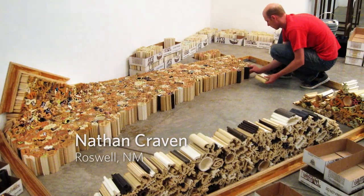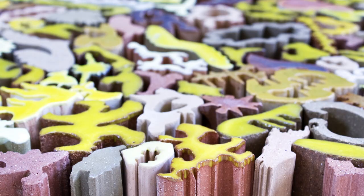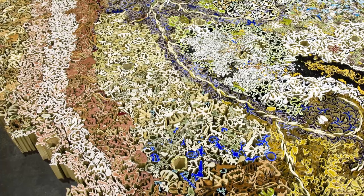We also worked with Nathan Craven from Roswell, New Mexico, who creates ceramic artworks. He creates his own version of bricks, which he uses as building blocks for floors and walls that make up his installations.